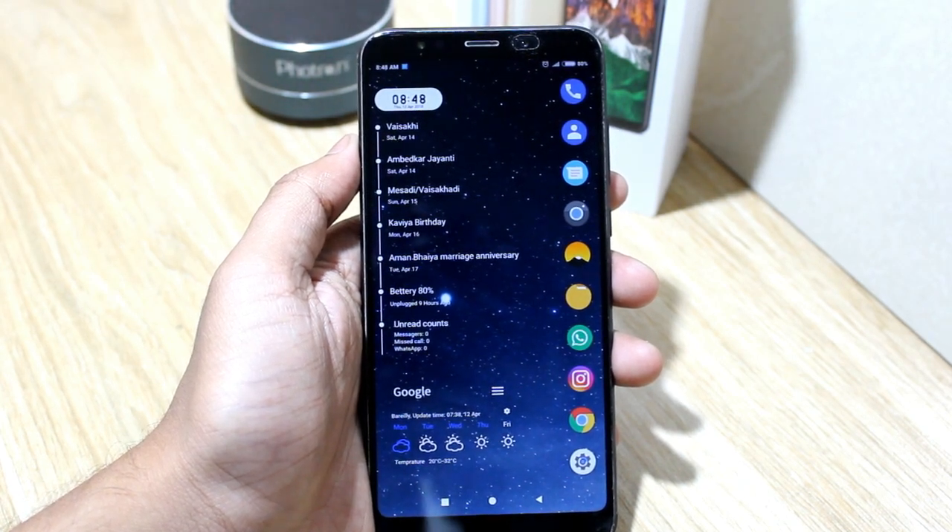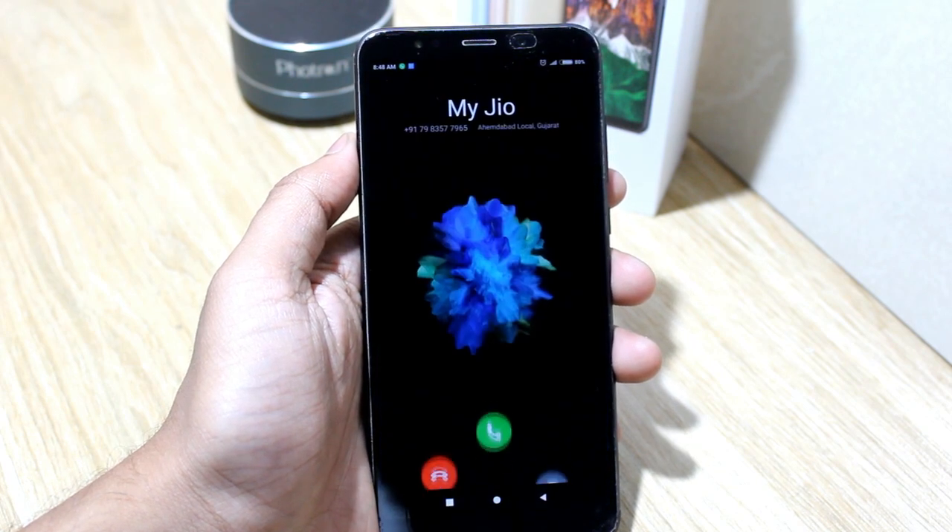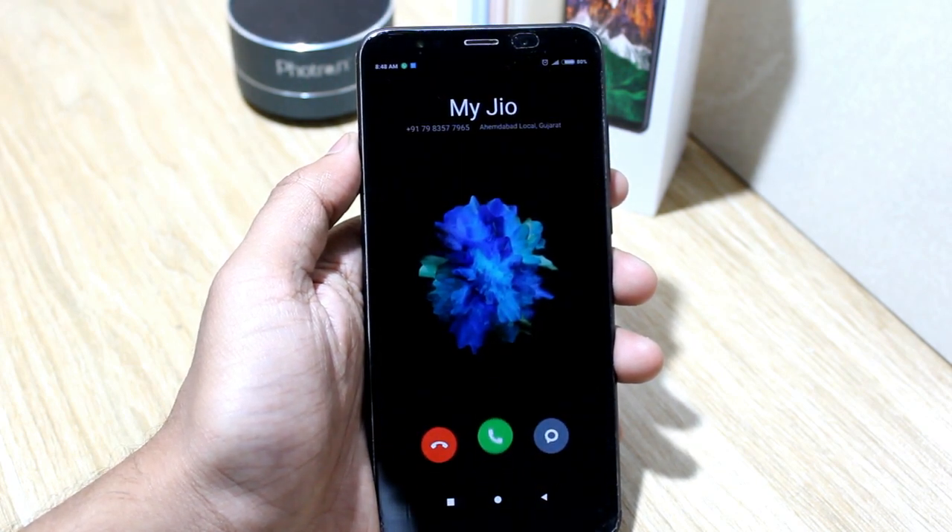Let me make a call. Now as you can see, my default caller screen is changed. You can also give it a try.